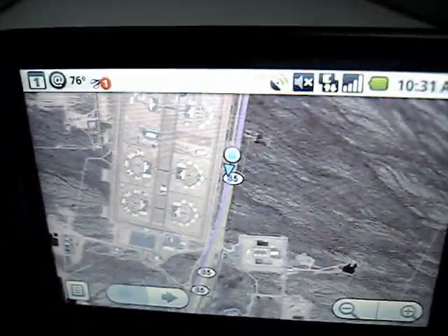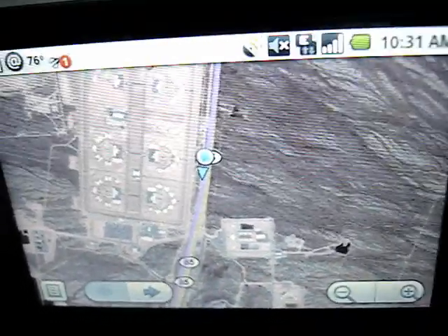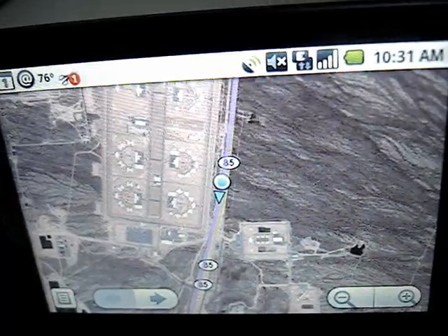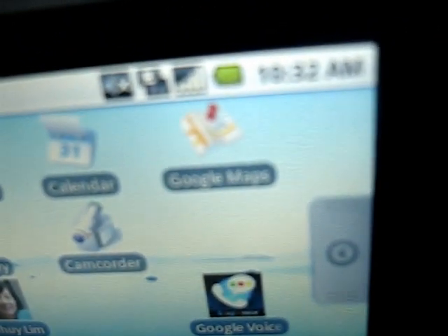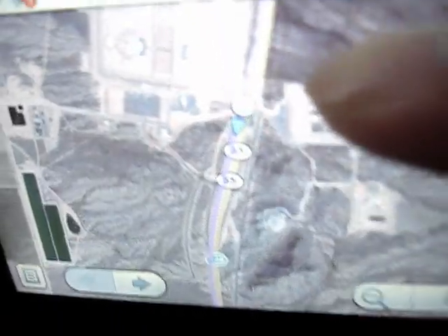I haven't actually gone to the Android Marketplace just yet to look for any specialized GPS software — this is just the one built into the G1 phone, part of the actual map software. Back on the home screen, you can see it's just the standard Google Maps app that comes with the G1 phone, and that's all it is.